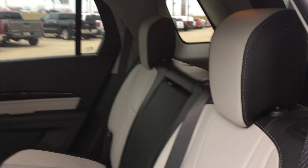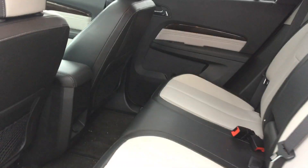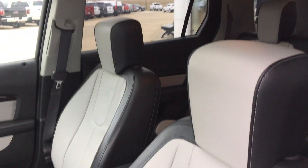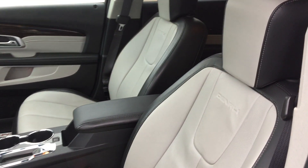Passenger seating — it's a beautiful leather two-tone split bench. Driver and passenger have that same beautiful leather two-tone with heated seats for both.